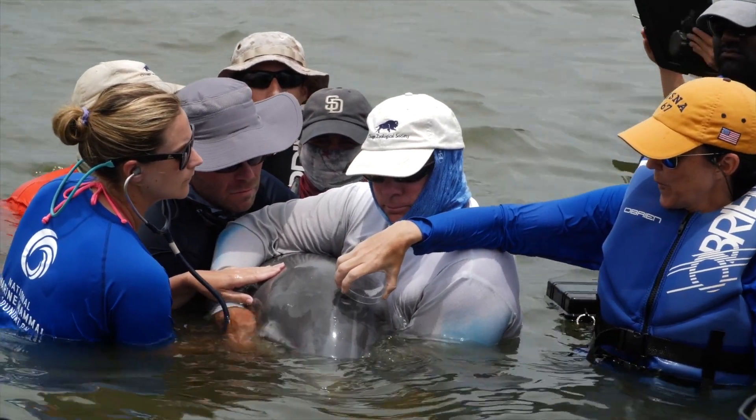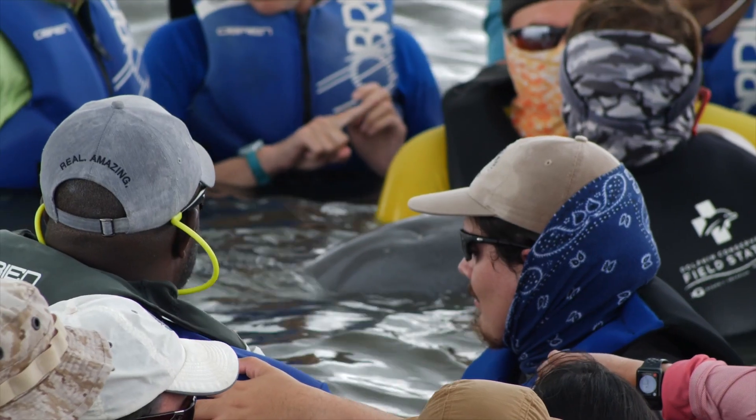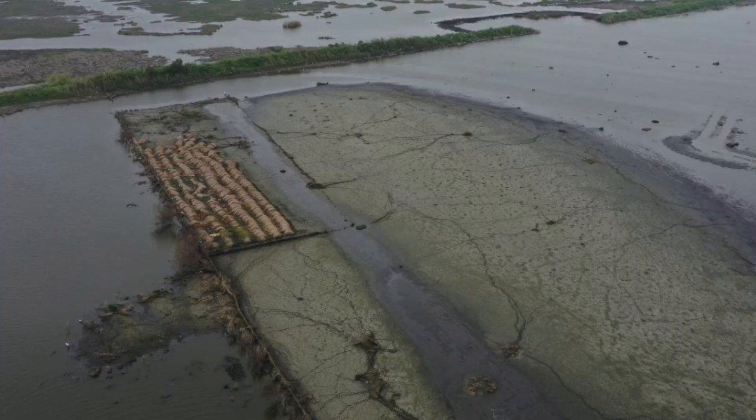Our rescue team is based at our Charleston, South Carolina field station. From here, we deploy throughout the southeast to help rescue animals that have become entangled in marine debris or displaced from their natural habitat.